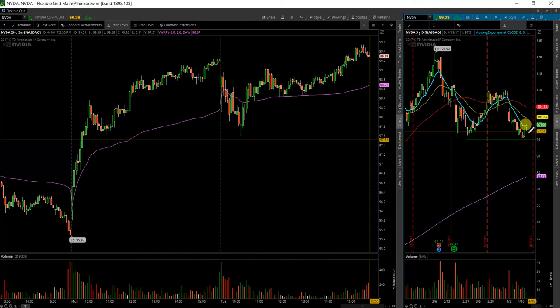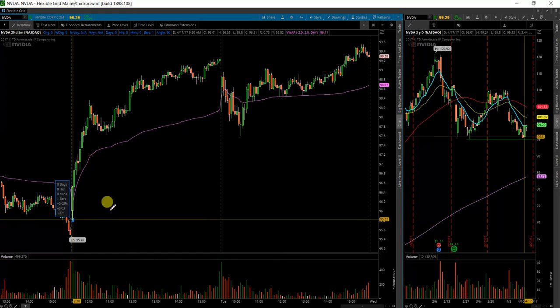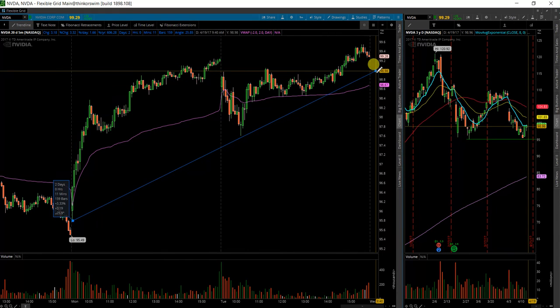I really do like the setup — the low of the day is 97.5. As long as it stays above there, I could consider still staying bullish on the side of this trade here.